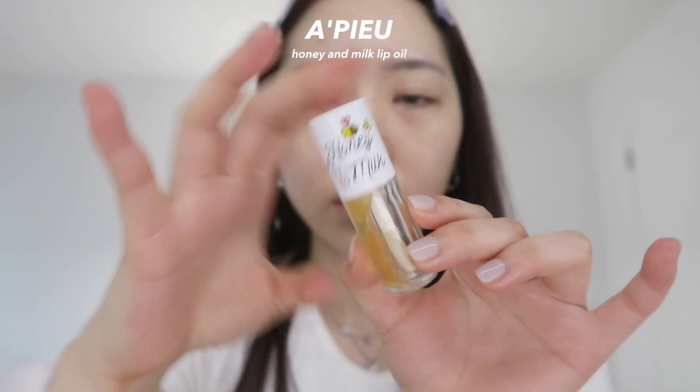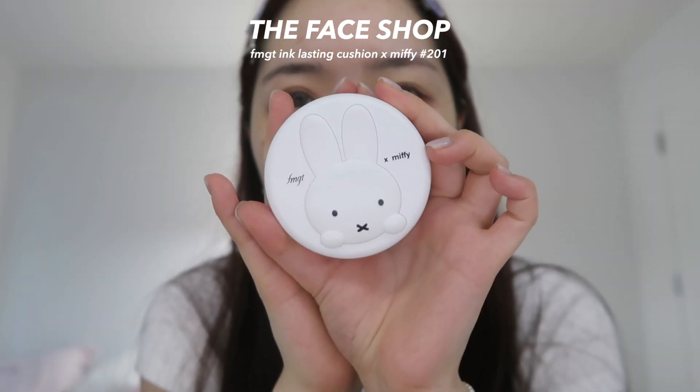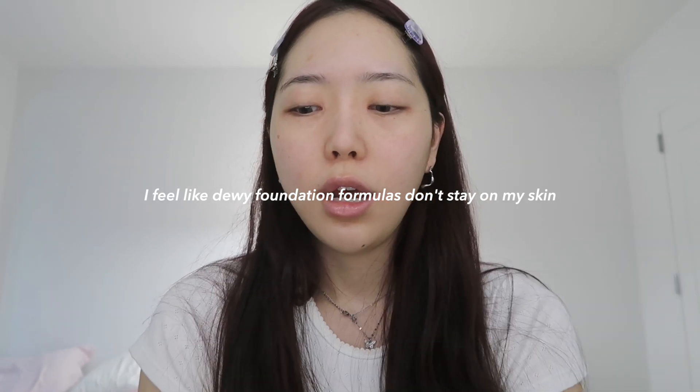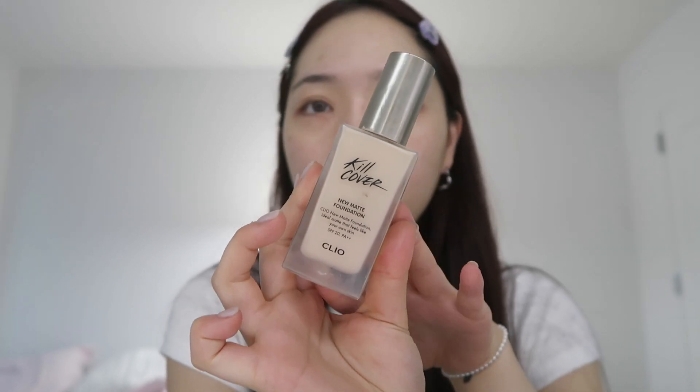I've been using this lip oil from A'Pieu and I'm almost out of it. I'm gonna start with this pore primer and apply it on my T-zone area where I can get a little oily. I got the cutest cushion but the shade apricot beige is too dark for me, so I'm gonna mix it with another foundation. I like both because they're matte and last long.